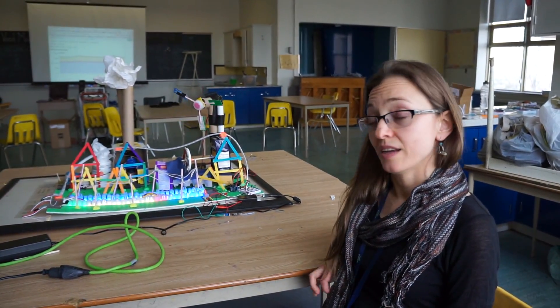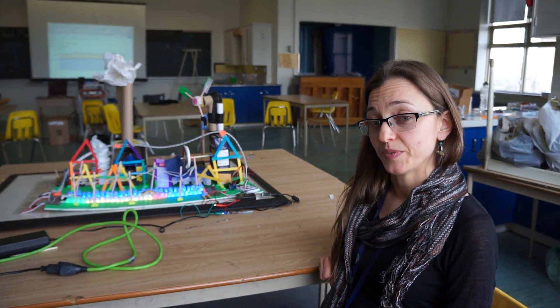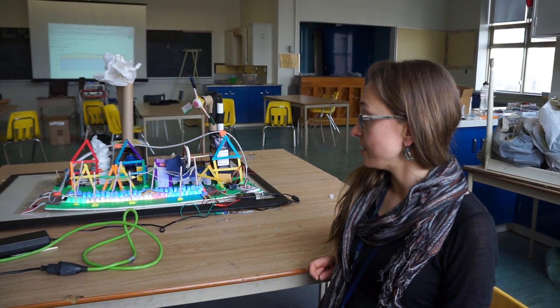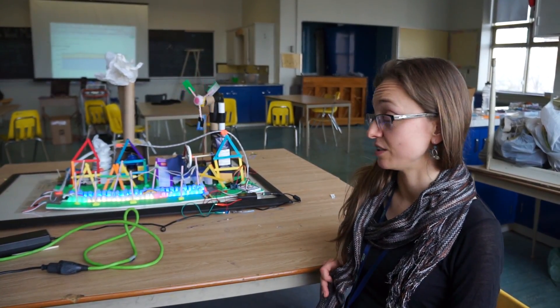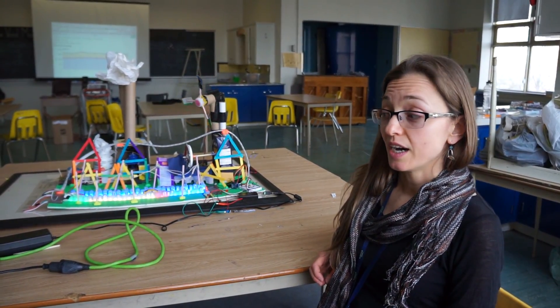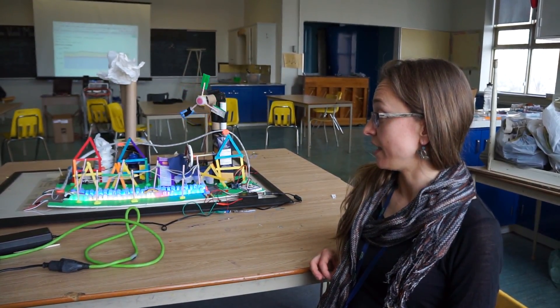It's been an amazing experience for the kids, and as a general classroom teacher, I found this incredibly useful because of all the expertise that comes with the program. It's been great.